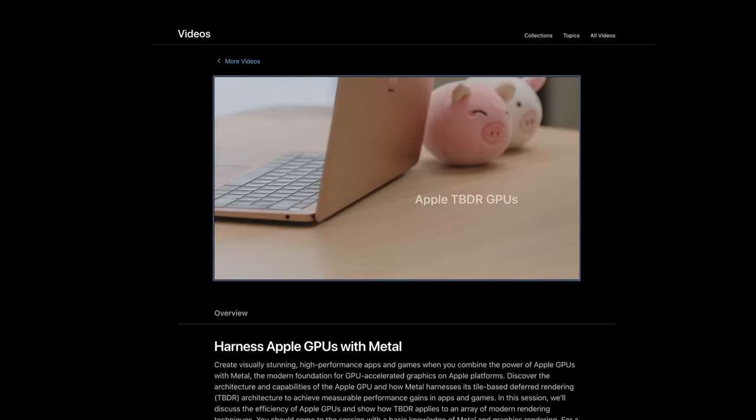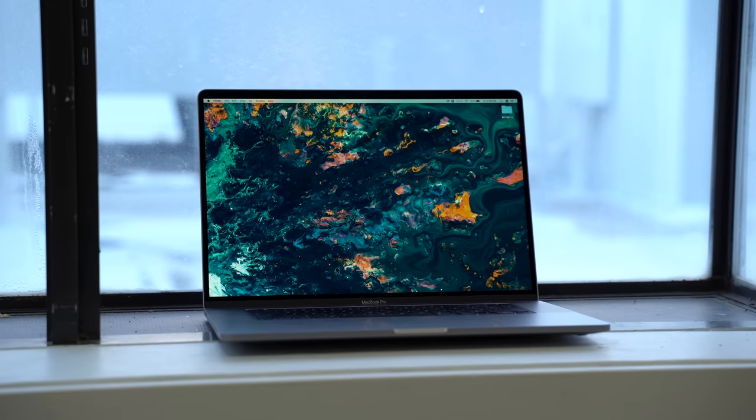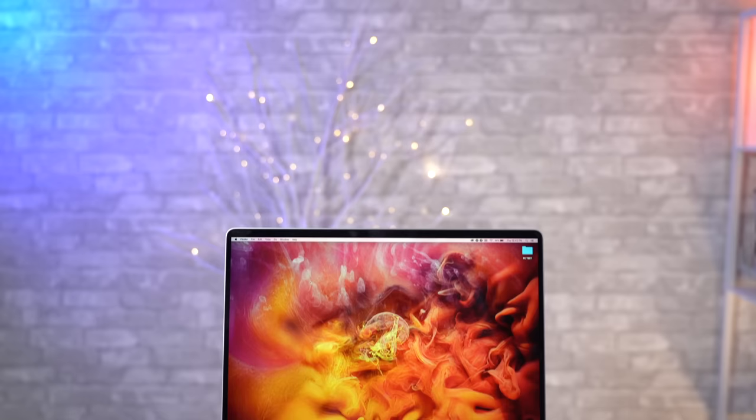I've been digging through Apple's tutorial videos for developers about Apple Silicon Macs, and I've come to the conclusion that Apple's upcoming ARM-based Macs will not have discrete GPUs. The future Apple Silicon 16-inch MacBook Pro and every iMac, including even the iMac Pro, will no longer have dedicated graphics chips. Apple is still planning on releasing Intel-based Macs over the next two years, but Macs with Apple Silicon chips will not have discrete GPUs.